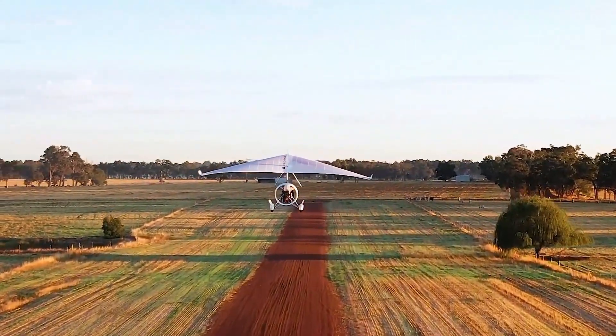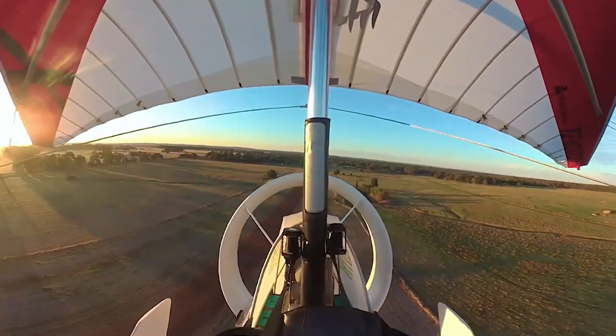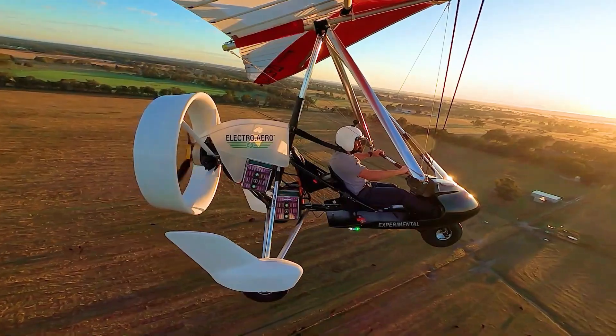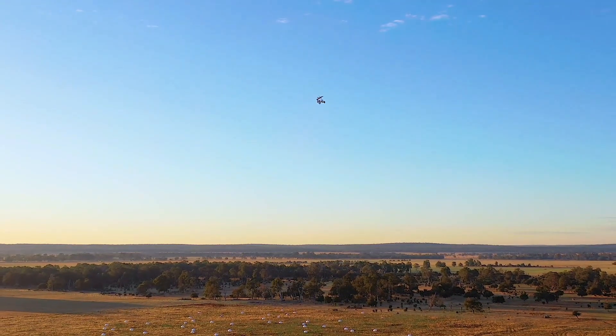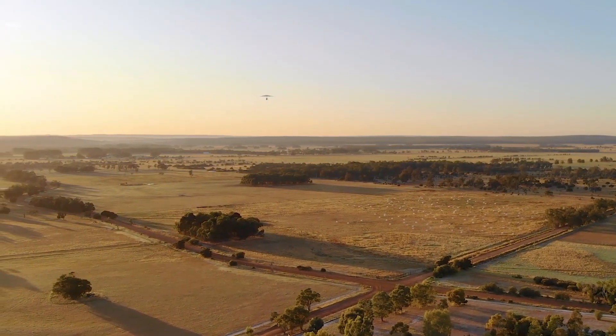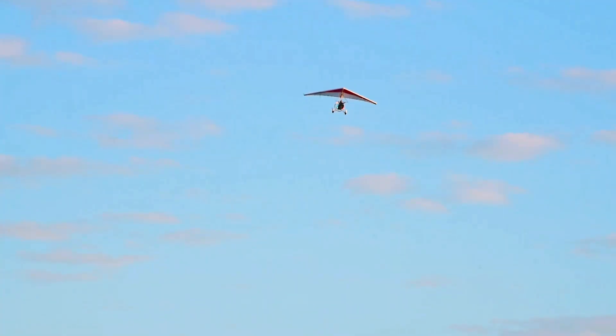A single battery keeps you aloft for about an hour, or up to 90 minutes with a second, making each journey a serene, fume-free experience. The Electro Trike isn't about luxury — it's flight distilled to its core: simple, silent, joyful, and unforgettable.